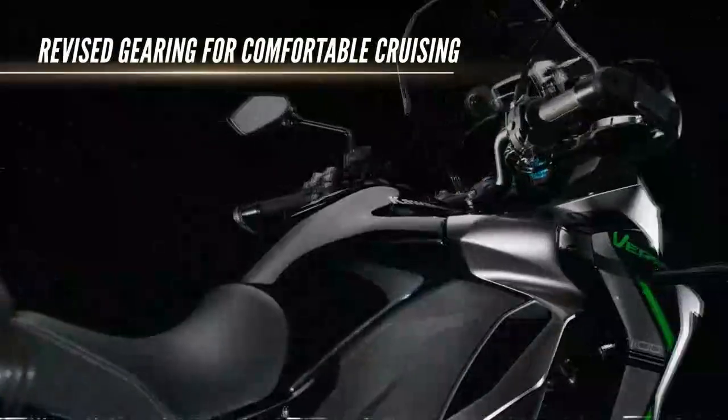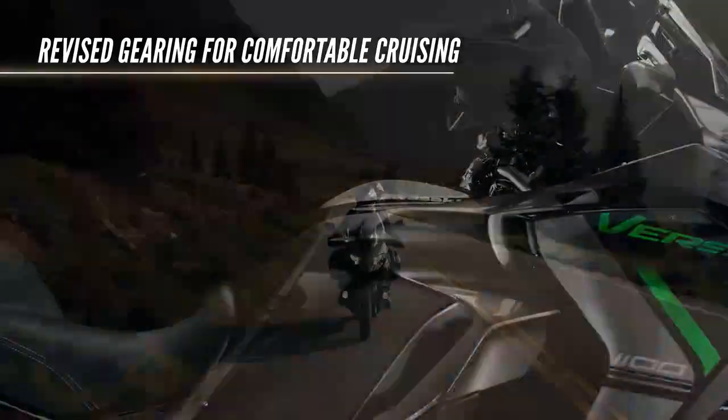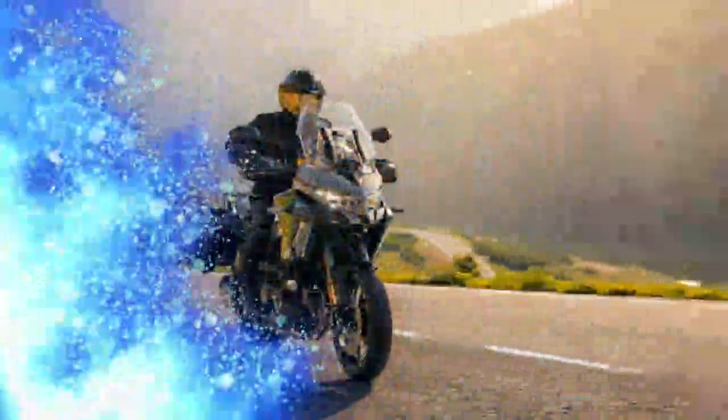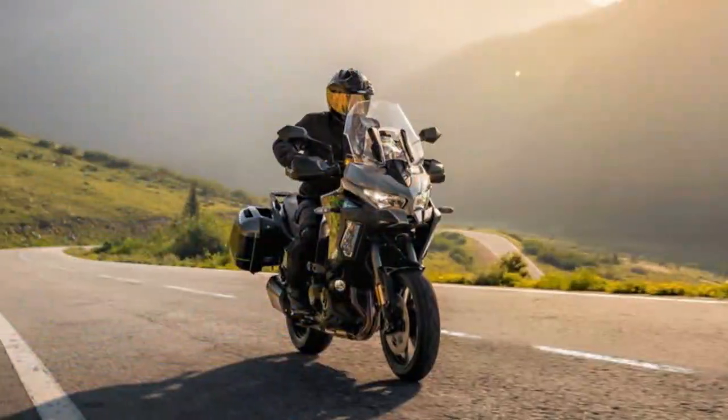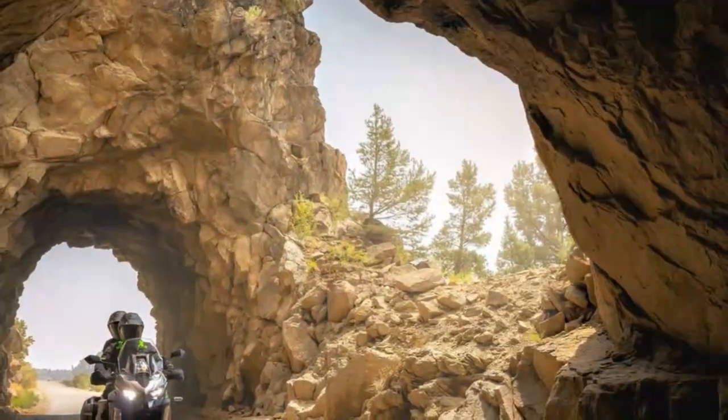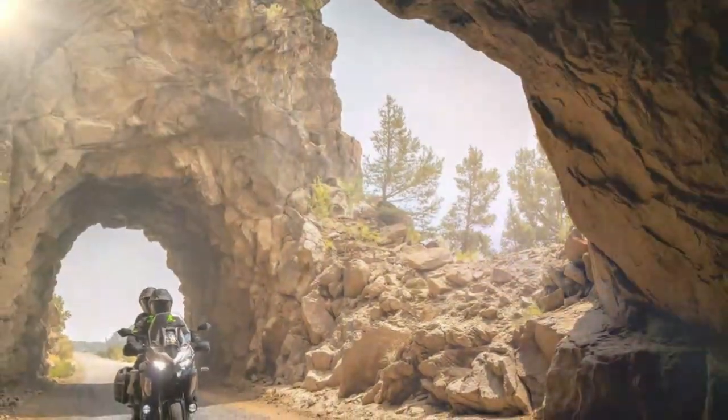Spacious and well-constructed, it boasts a large, comfortable pillion seat, excellent wind protection, and a host of useful tech. The base model is also great value for money. Though extended rides may lead to a bit of saddle soreness, and it lacks the playful edge of some competitors, the Versys 1100 remains a stellar choice for hassle-free touring.